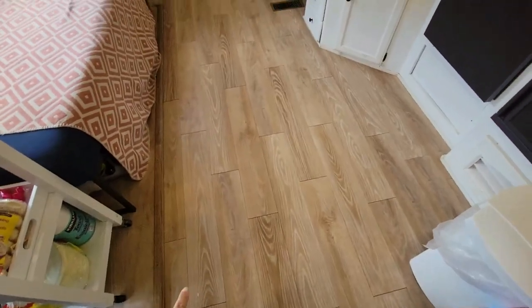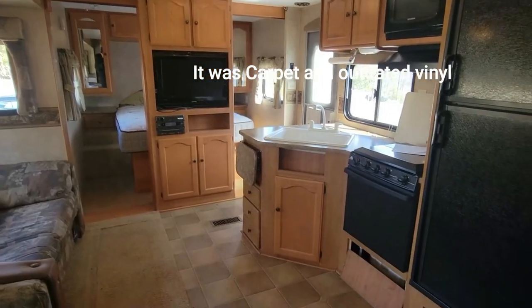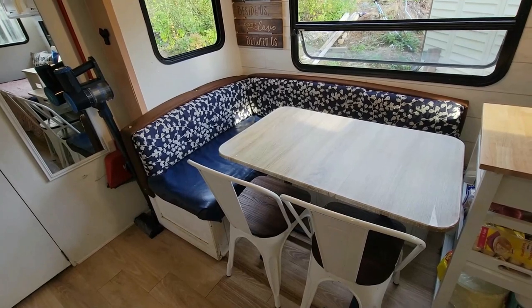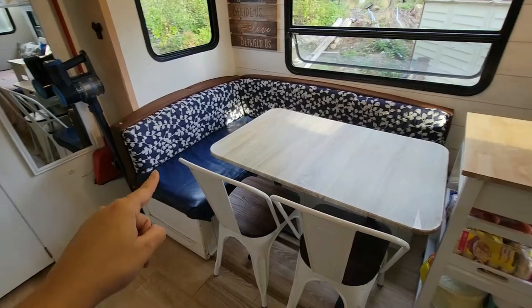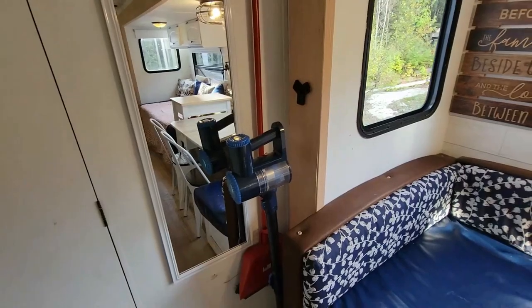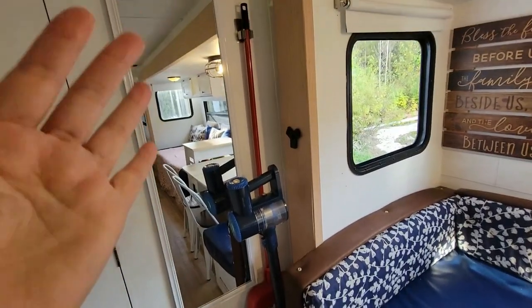We changed the floors to a lighter color — it was all carpet before. We ripped up the carpet and there was a bit of water damage on this side, but my husband fixed it all and made sure it was completely safe. There's storage all around here too — underneath the cushions we have storage for any bulky items. I have a little mirror here, and the vacuum and broom are tucked away hidden over there.